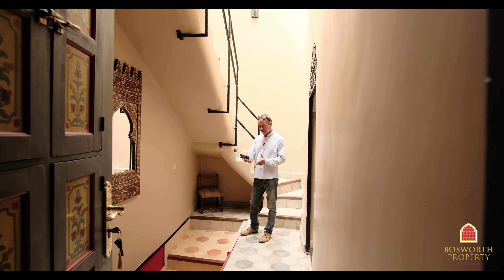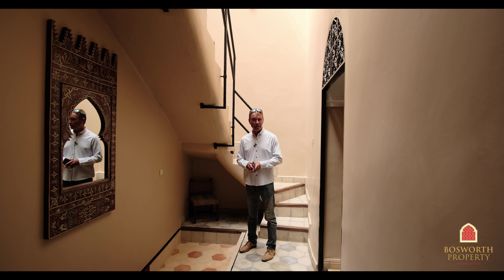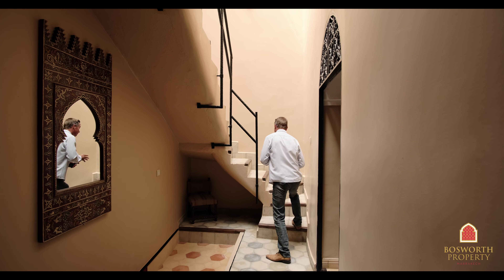There is a second entrance to the riad here. Underneath is the staff quarters with washing machines and everything like that, so it's very discreet. That means this part of the house can be privatized, which is very interesting. Let's go on up and see another suite.